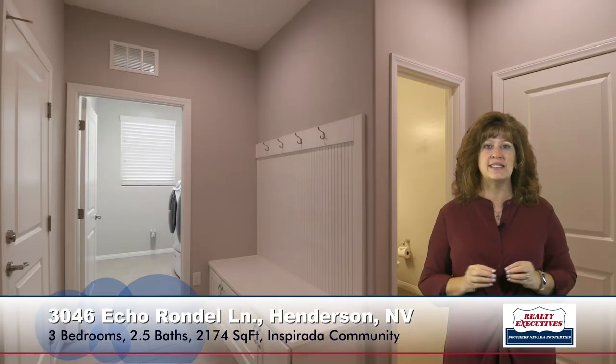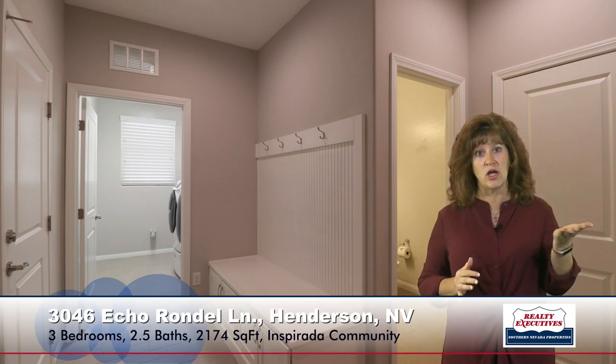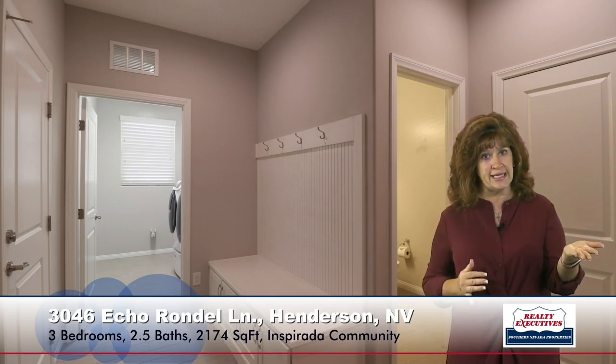Another really neat feature of this property is that it does have a mud area, which has a bench with coat racks and storage. Off of the mud area, there's a nice-sized laundry room. The washer and dryer come with the property, it is plumbed for a utility sink, and there is also a guest powder room in that area for visitors.